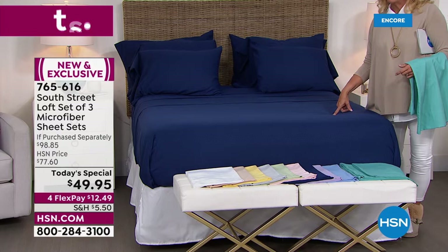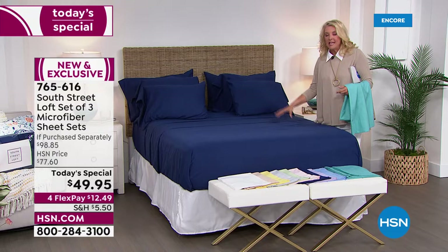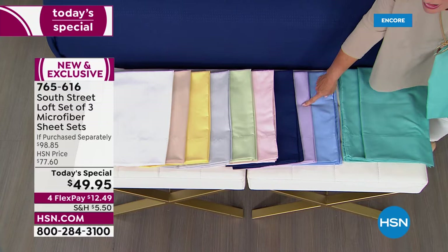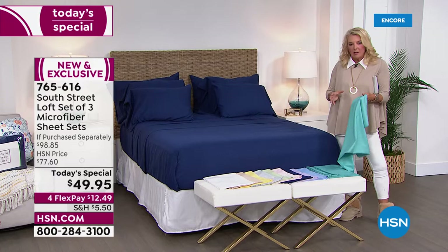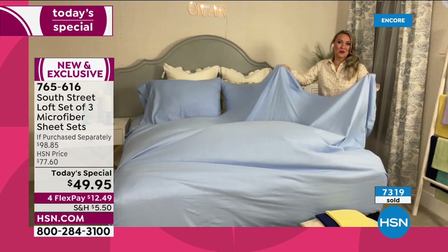In the full, half the quantity is gone for the entire day. In the queen and king, almost half the quantity is now sold and we're still in the very first show today. Colors available: aqua, light blue, lilac, navy, blush, sage green, silver, yellow — a new color — tan, and classic white. We haven't done a three-pack since 2015 — it's been seven years and it's a very rare occasion. It would make a lovely wedding present: look at their registry, note their style and colors, then buy them something from South Street Loft you know the quality of.